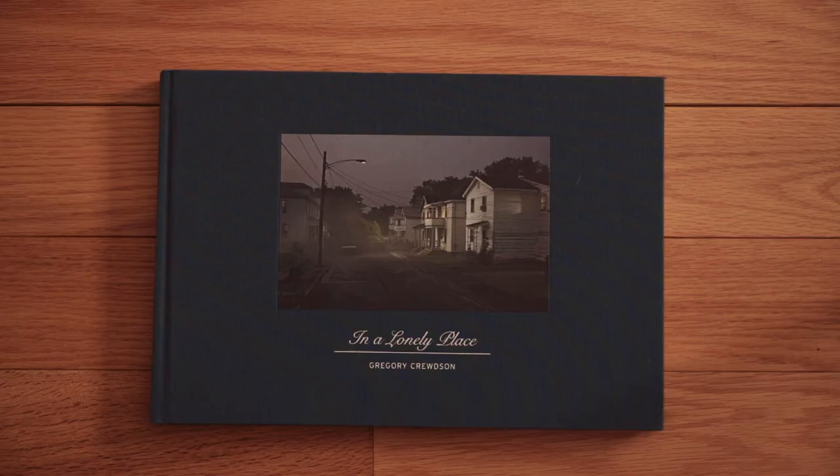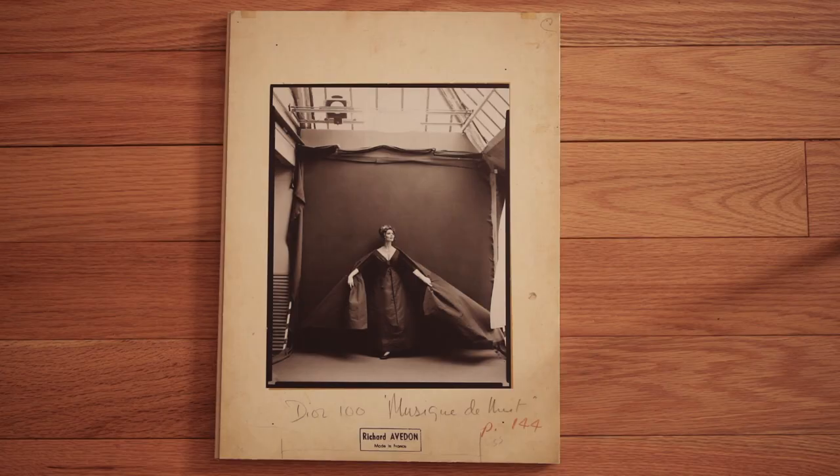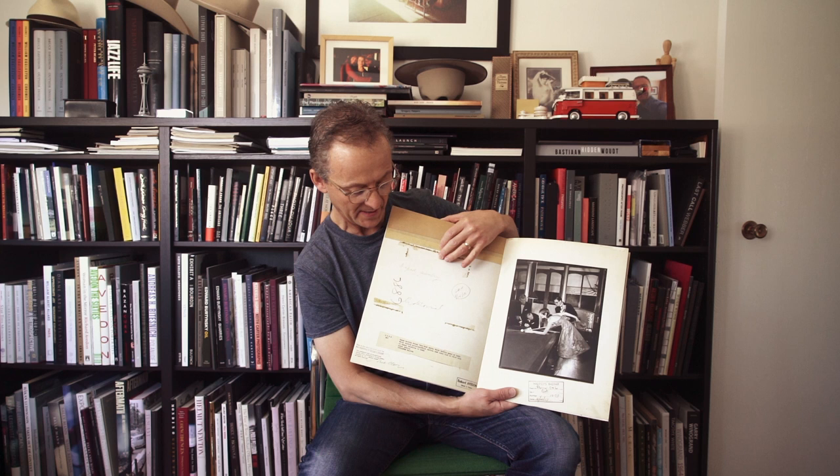Gregory Crewdson is an artist who uses 8x10 large format photography, setting everything up like movie sets — really interesting, really makes you think. Richard Avedon — what can you say about the master, probably one of the greatest photographers of all time. This book is called Made in France, and inside you can see not only the photographs but the backs of the photographs — what was written on them, the captions, what art directors wrote. This is a collector's item.